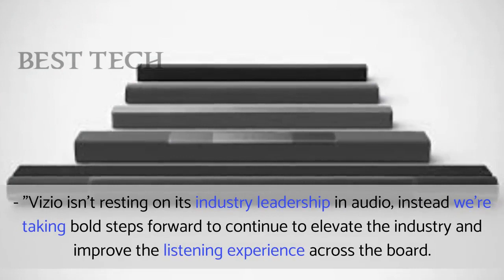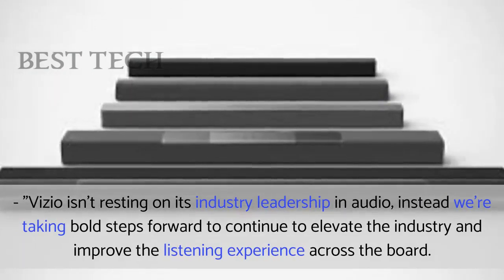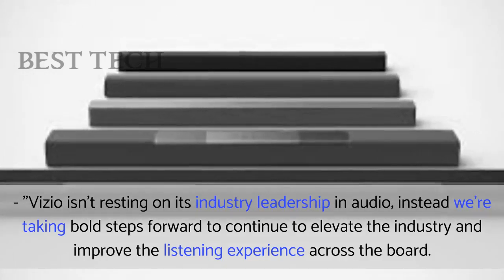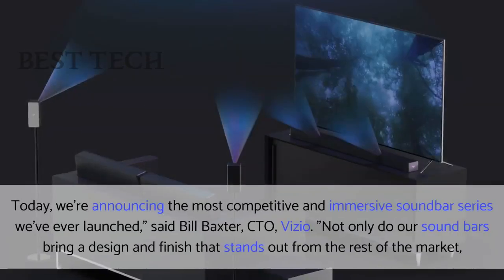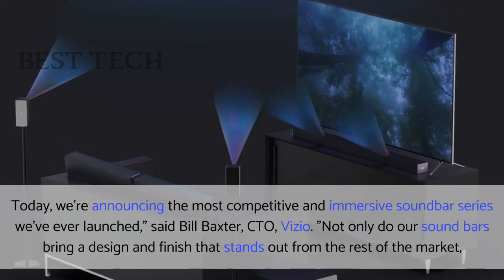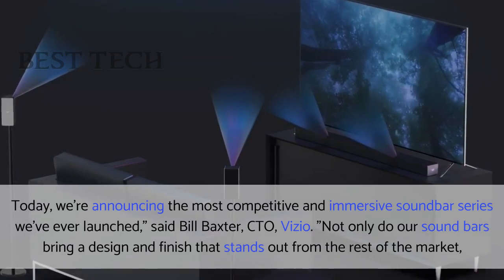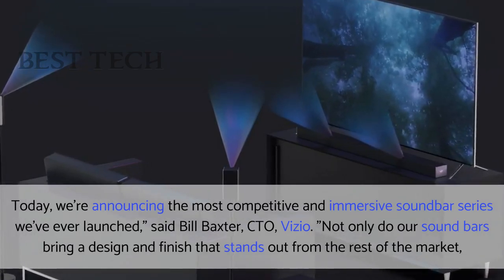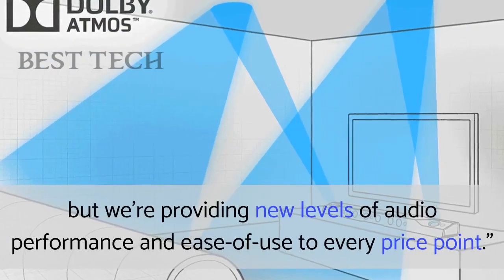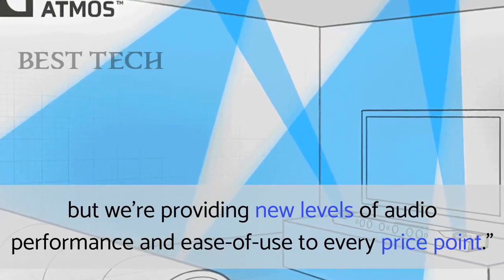Vizio isn't resting on its industry leadership in audio; instead, we're taking bold steps forward to continue to elevate the industry and improve the listening experience across the board. Today, we're announcing the most competitive and immersive soundbar series we've ever launched, said Bill Baxter, CTO at Vizio. Not only do our soundbars bring a design and finish that stands out from the rest of the market, but we're providing new levels of audio performance and ease of use for every price point.